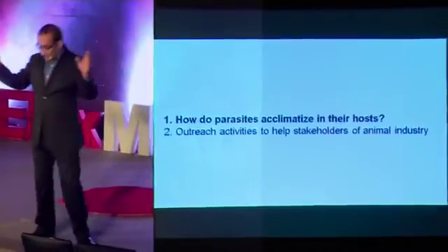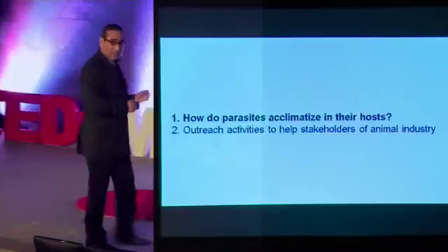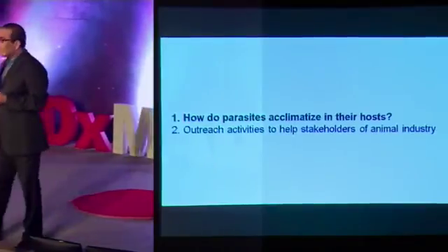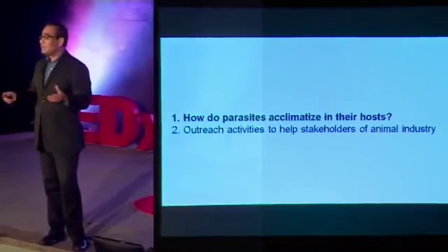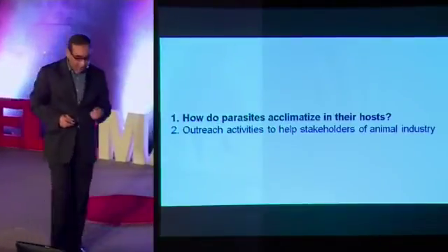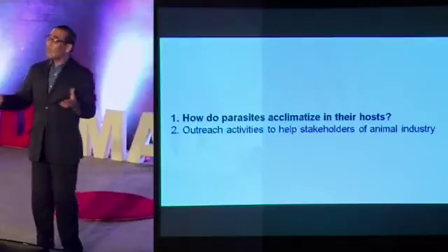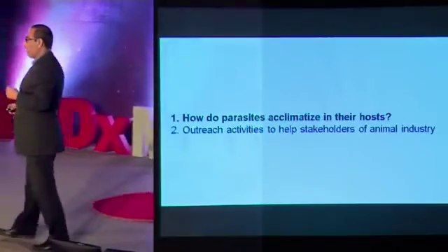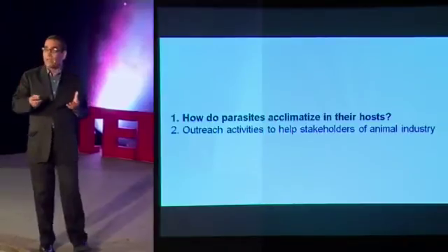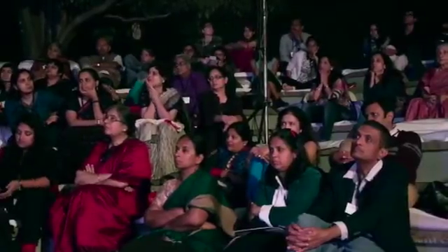I'm going to tell you a little bit about the technical aspects of my work. How do parasites acclimatize in their hosts? Every scientist has a hypothesis, and so do I. About 20 years back, when I returned from Yale University to India to set up my research program, I thought: do I follow the cutting-edge research I learned at Yale, or do I do something relevant to what's happening around me? I went by my hunch. I see a lot of infections around me, and I decided to apply my knowledge to address what these organisms are, what these diseases are, and can we find better ways to treat them?